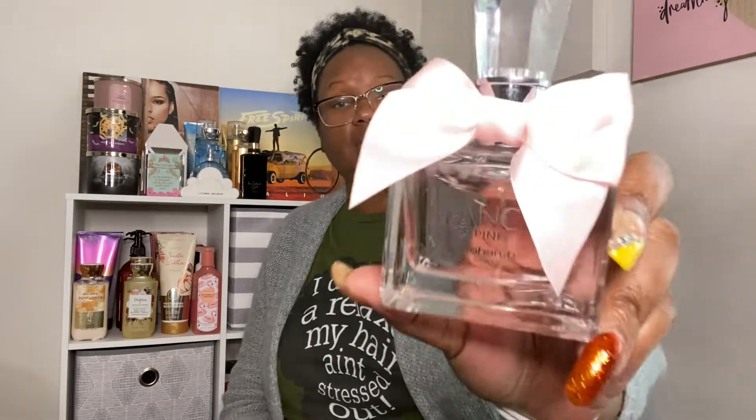And then to top it all off, I didn't really have a citrusy perfume, so I went in with something that was sweet. It is Fancy Pink by Johan B. I really, really enjoyed this — oh my gosh, this has a lot of scent. It smells really good, guys. Everything just meshed very well together. That's what I wore on Thursday.